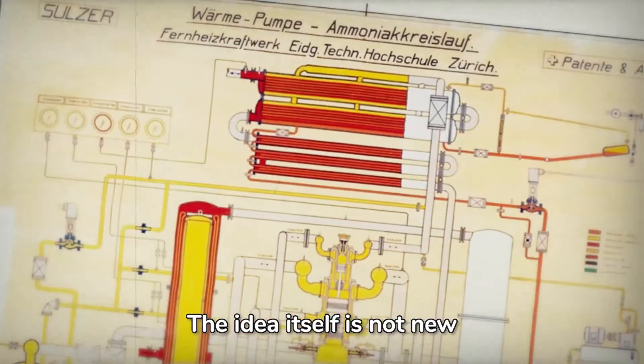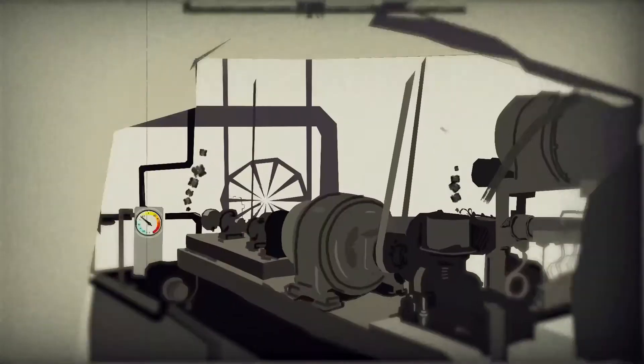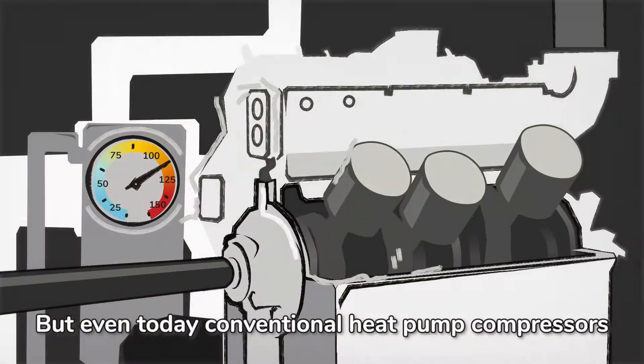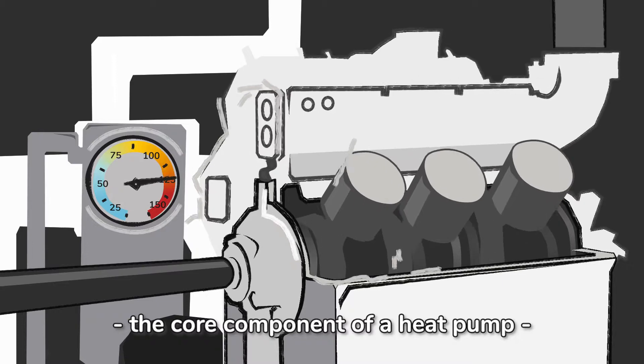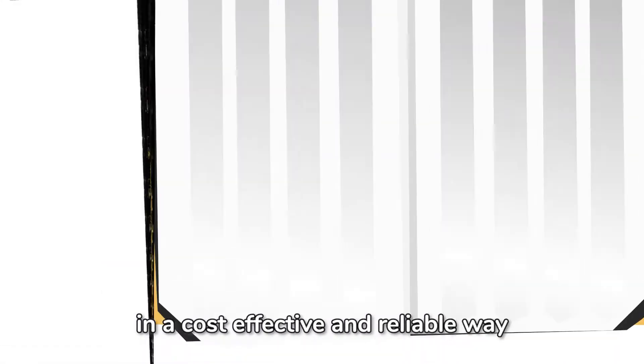The idea itself is not new. For more than a century, heat pumps have been used to heat buildings. But even today, conventional heat pump compressors — the core component of a heat pump — struggle to deliver the high heat that industry requires in a cost-effective and reliable way.